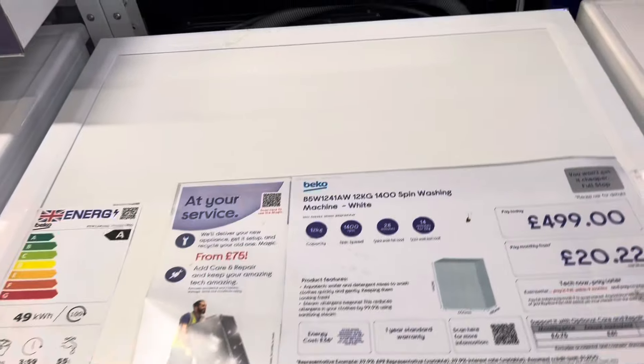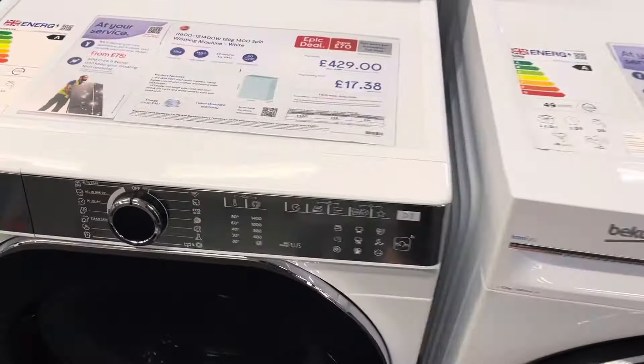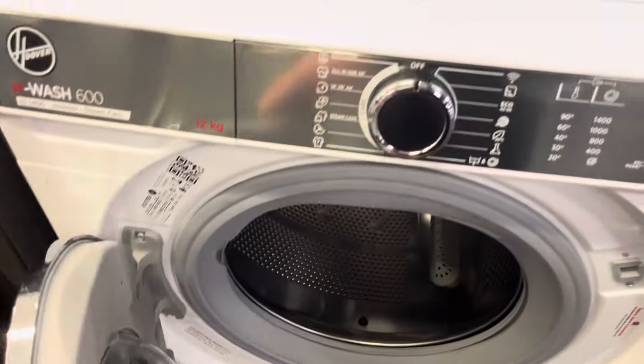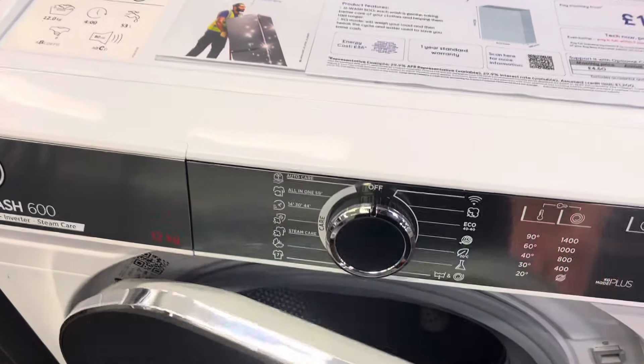That is a joke. Hoover 12kg — that's more like it.